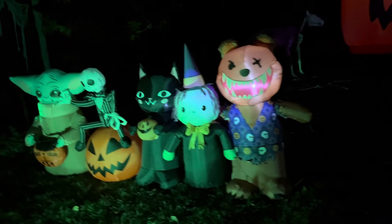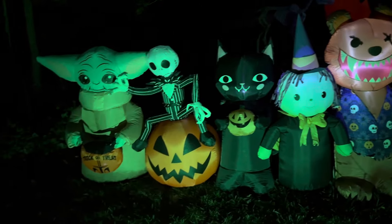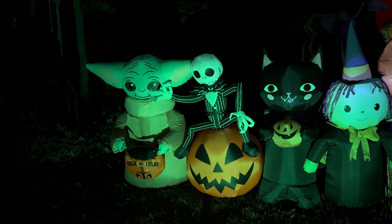Here is a Cameron staple — the five Camerons, represented by Dad as Bear, Mom as Witch, Henry as Cat, James as Skeleton, and Baby Louie as Yoda/Grogu. They're the real monsters of the neighborhood.